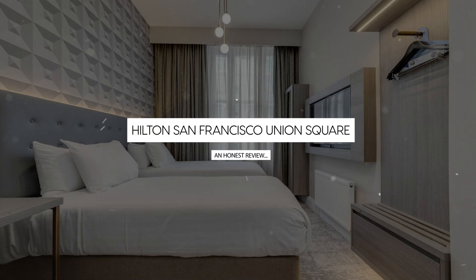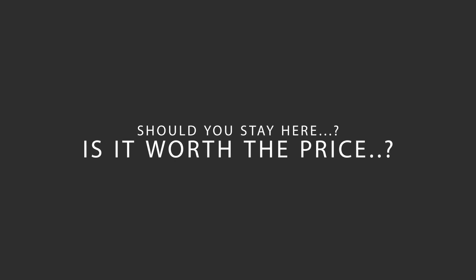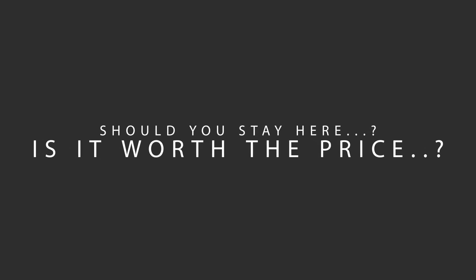Today, we're diving deep into a review of Hilton San Francisco Union Square Hotel, located in Union Square, San Francisco, California. Let's find out if this hotel lives up to its reputation, and if you should stay there.